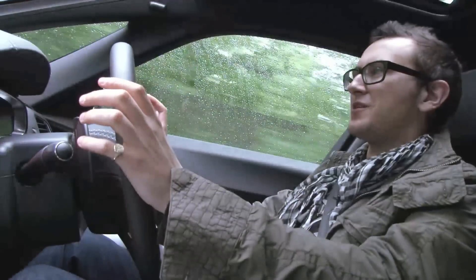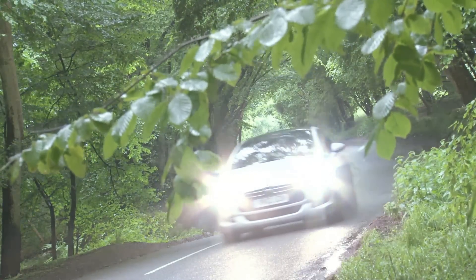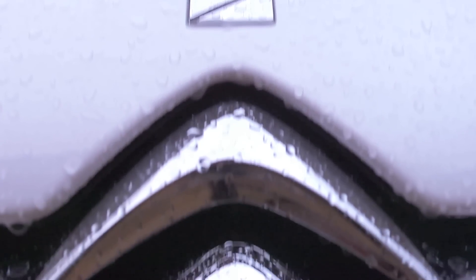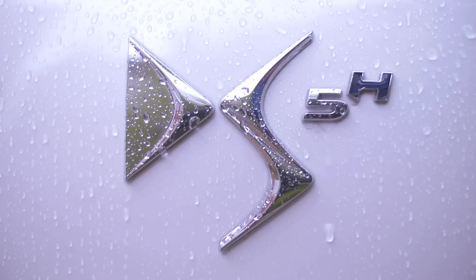The DS5 isn't a car you buy because you care about ride or handling dynamics. It's a car you buy because you care about aesthetics, and thankfully with the Hybrid4 you can care about aesthetics and Mother Nature as well. It really is — and I hate to use this cliché — a heart over head thing. Should you buy one? Probably not. Will you buy one? Yes. And you should put it in a museum so that other people can appreciate it too.